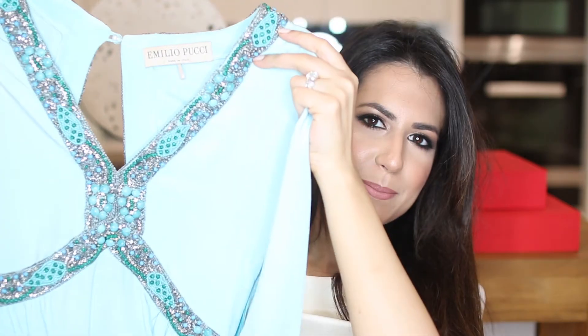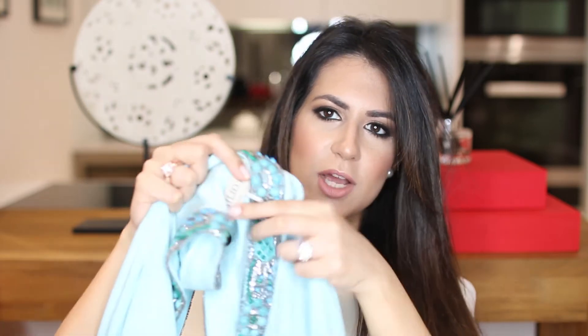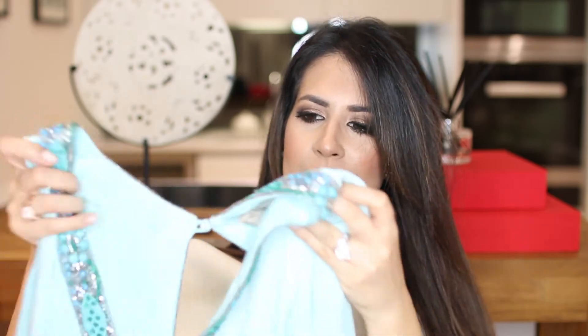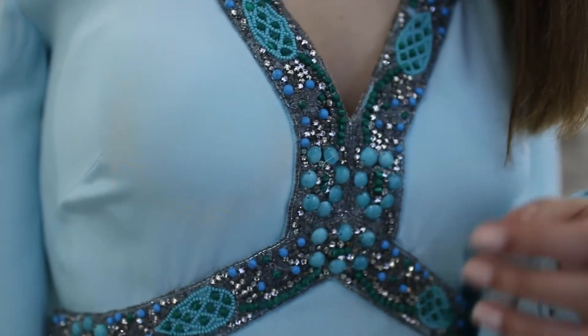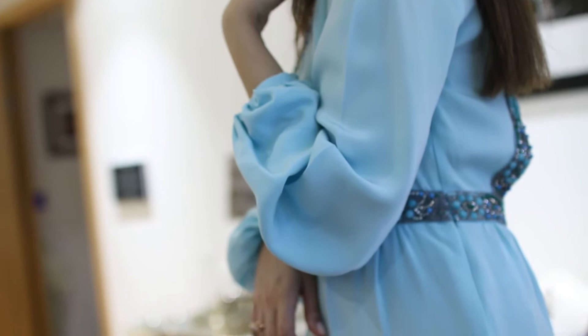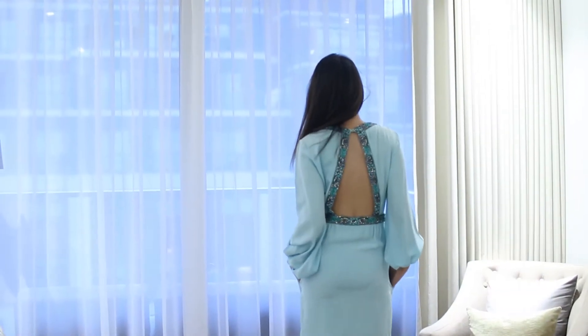My next one is a dress I bought on honeymoon — this beautiful number by Emilio Pucci. We found it in a store in Switzerland that was having massive sales before closing down. I picked it up even though I didn't really need a party dress, because my husband said I looked so good. I love this aqua color — it's so flattering, wearable in winter and summer, with beautiful beading at the V-cut front and a stunning open back. The bell-puffed sleeves are so stylish, and it's a gorgeous satiny, silky material.